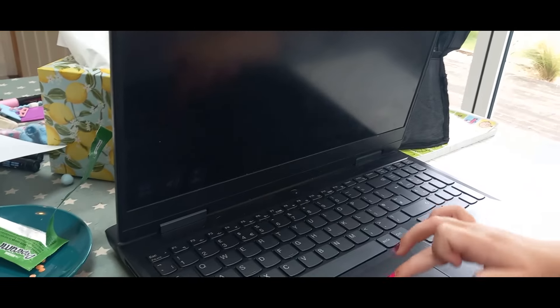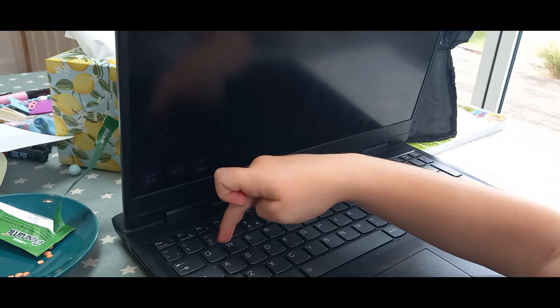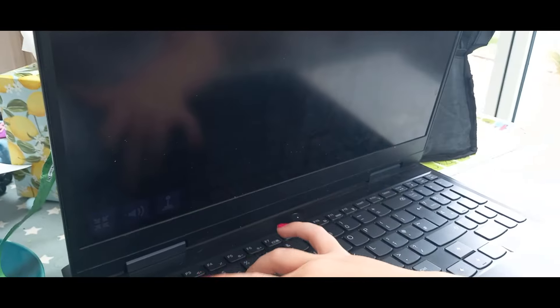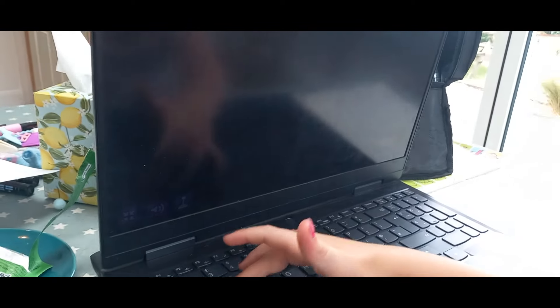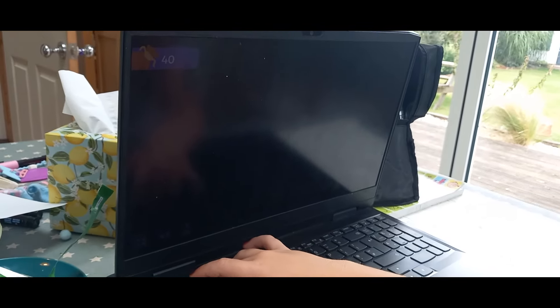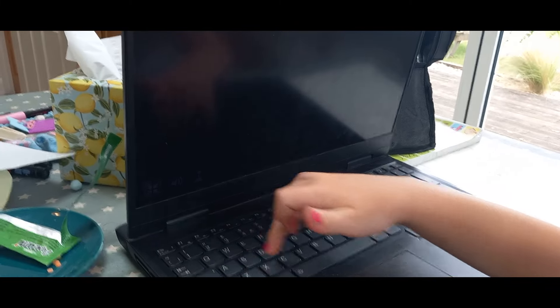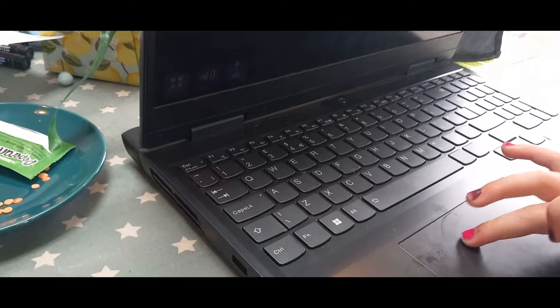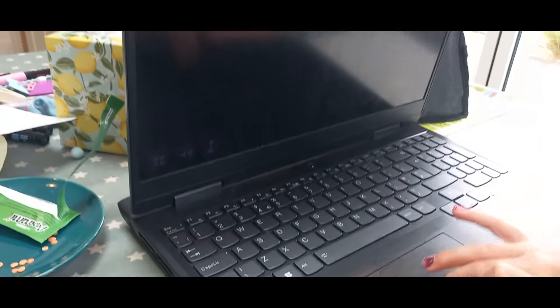The littlest is now doing her computing — she's just doing a game on Twinkl where you're a mole underground collecting gems. We're just trying to get her used to using the keyboard and moving around, and this one's really good because you use the letters and the mousepad as well.